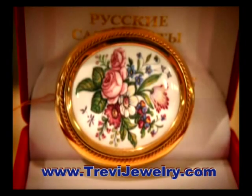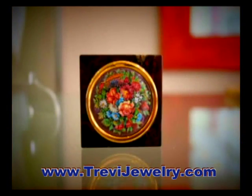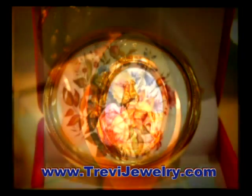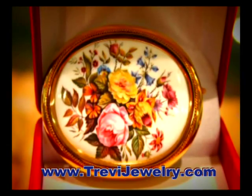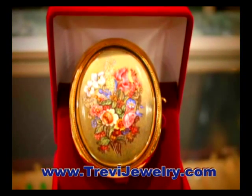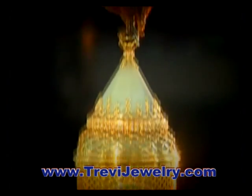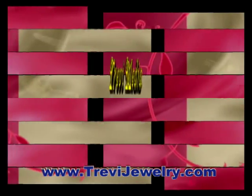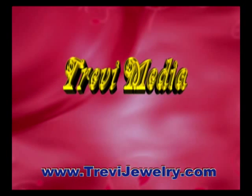The Ruskiye Samotsvety group of enamel painters, which was formed in 1989, created a collection of souvenirs in the best traditions of the Russian masters. The works created by the enamel painters of Ruskiye Samotsvety were awarded prizes at exhibitions in Russia and abroad, and are very popular among the most demanding of connoisseurs.